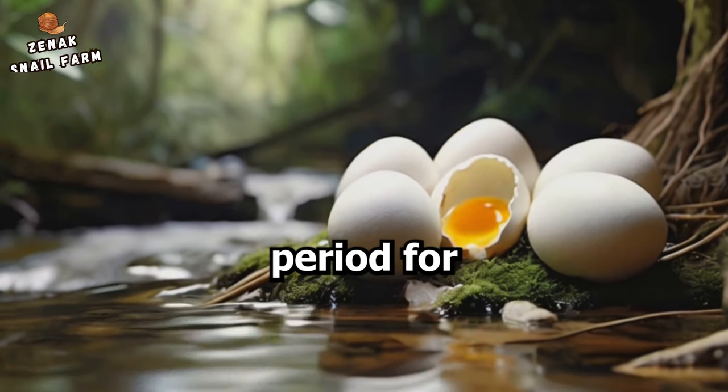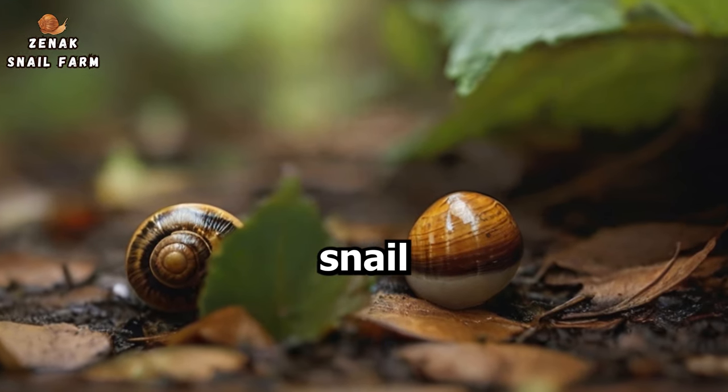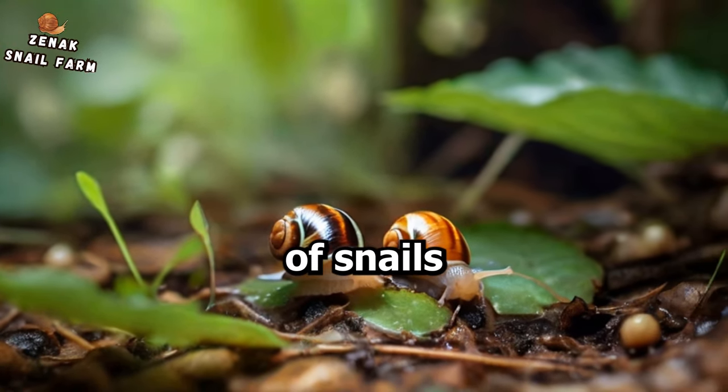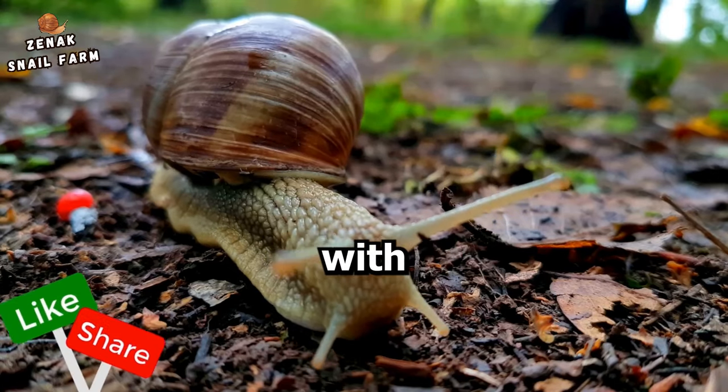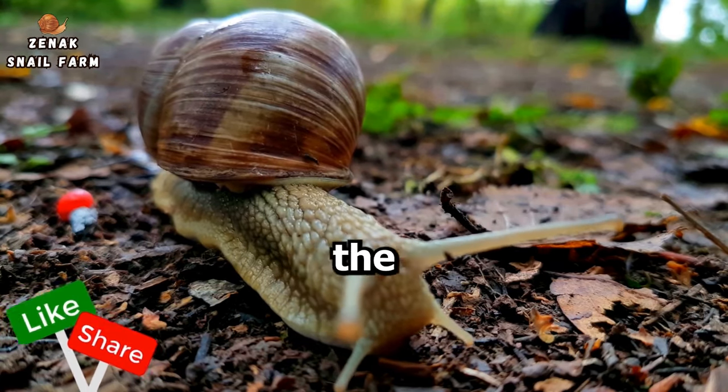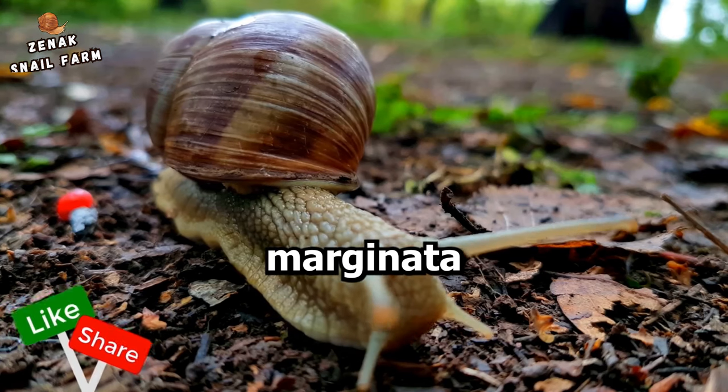Do you know the incubation period for Achatina marginata snail eggs? The answer might surprise you. The world of snails is indeed a fascinating one, filled with intriguing facts and figures. One such fact revolves around the incubation period of Achatina marginata snail eggs.